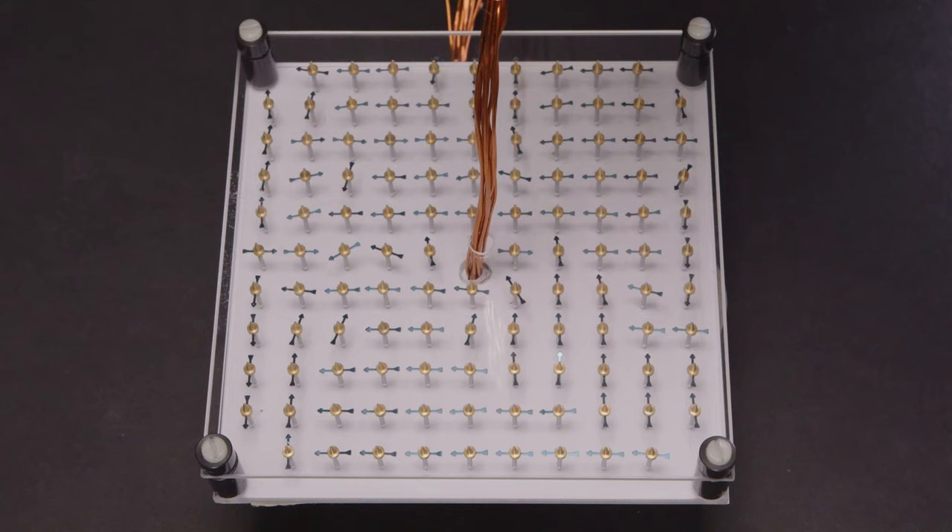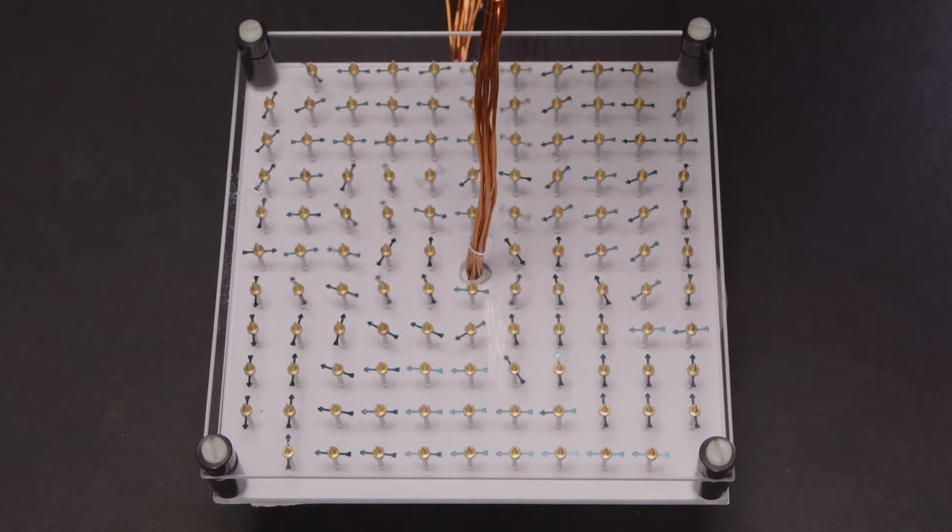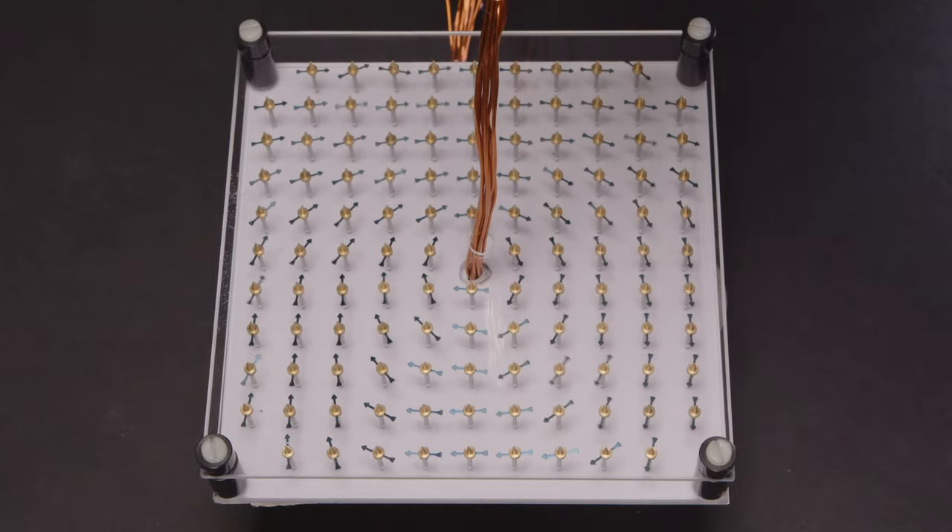Let's look in more detail at the magnetic field created by a long straight copper wire carrying a current. We'll pass a strong current through a bundle of 10 wires to increase the strength of the magnetic field 10 times. To detect the field, we will use a grid of magnetic needles, which rotate until they are aligned in the direction of any strong magnetic field. Here is the grid, with the copper cables going through the center perpendicularly. When we turn the power supply on, all the arrows rotate to orient themselves along circular paths.